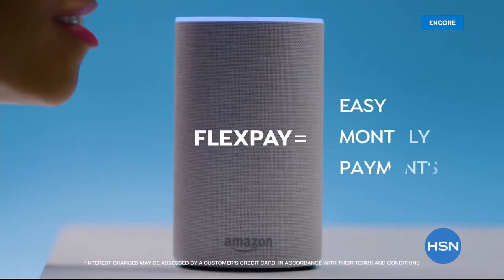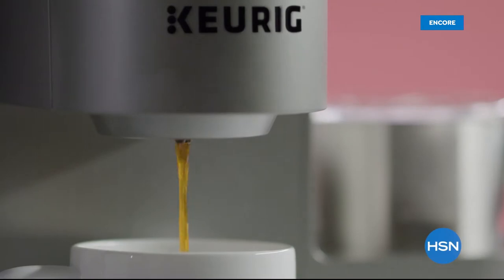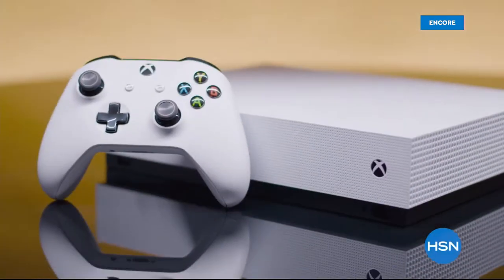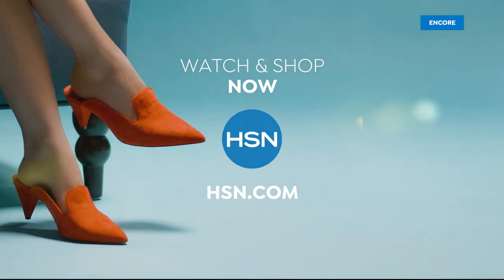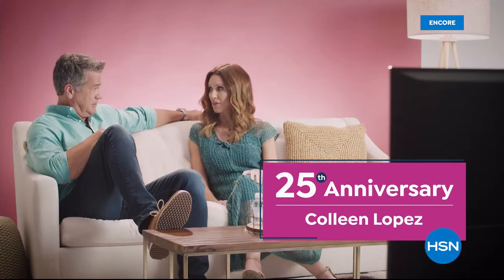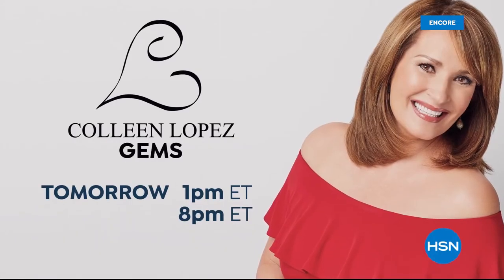We're getting ready to watch some clips of our absolute favorite co-hosts — highlights of Colleen Lopez. We're celebrating her 25th anniversary. This is the all-time best — Colleen losing control and that laugh you can never forget. When Colleen laughs, I laugh. 25 years — come join the fun as we celebrate the 25th anniversary of Colleen Lopez all month long.